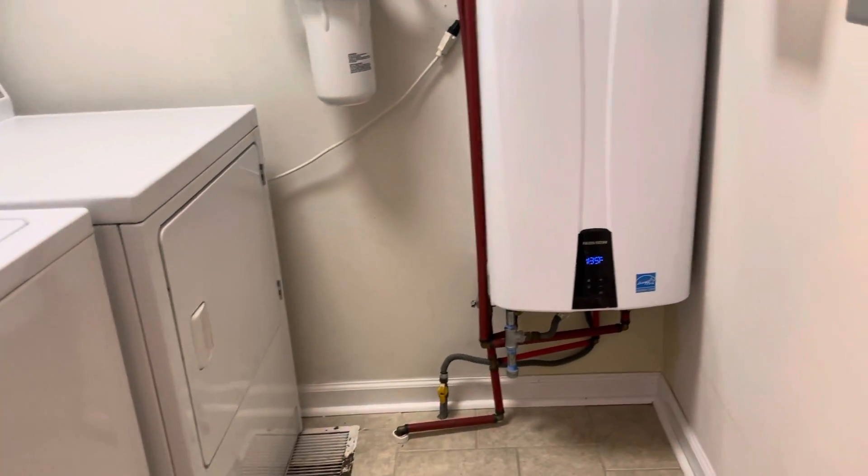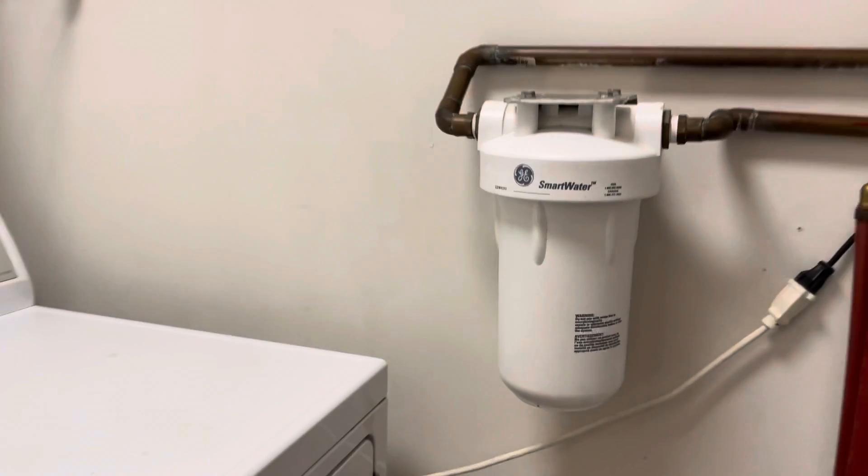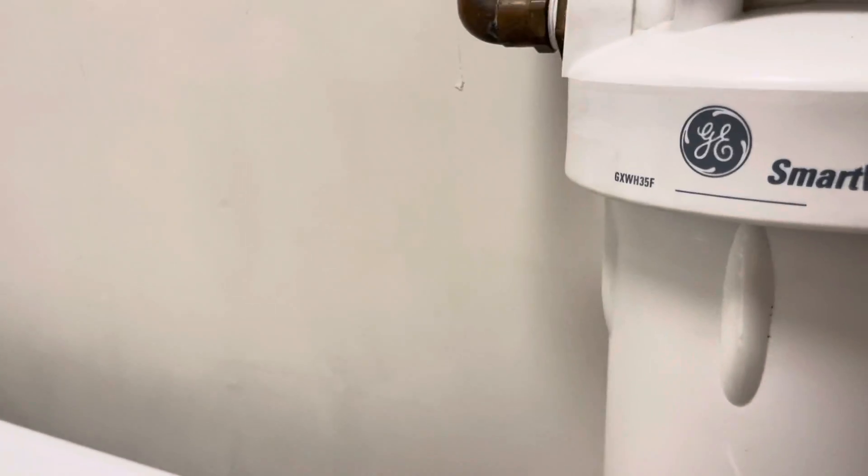An actual laundry room, which is nice. Tankless water heater, and it looks like this is a water softener maybe - I actually don't even know what this is.